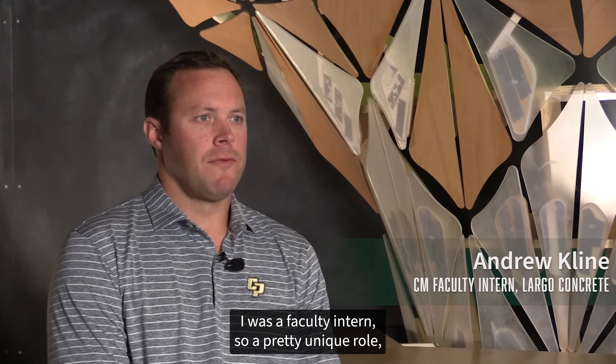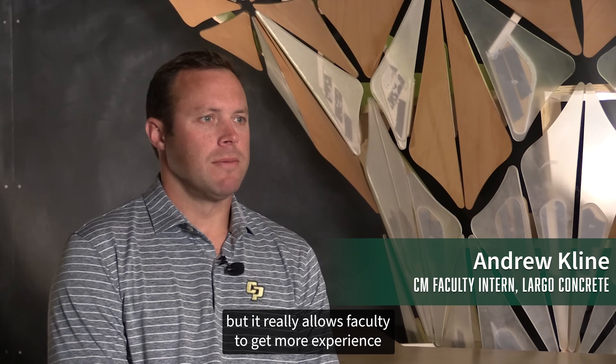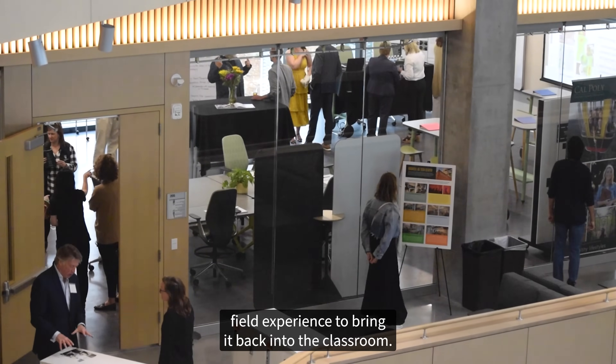I was a faculty intern, a pretty unique role that really allows faculty to get more experience — field experience — to bring it back into the classroom.